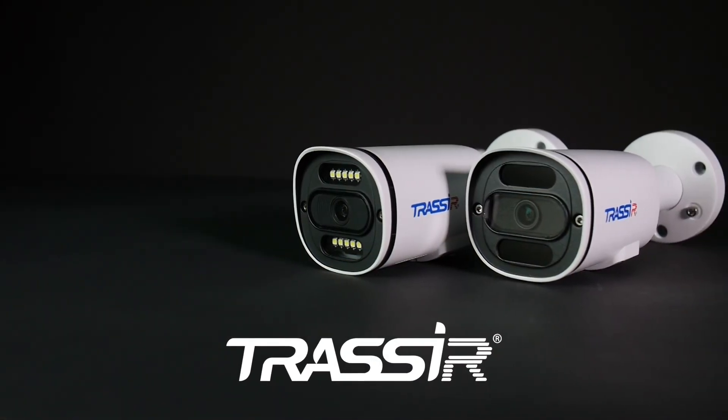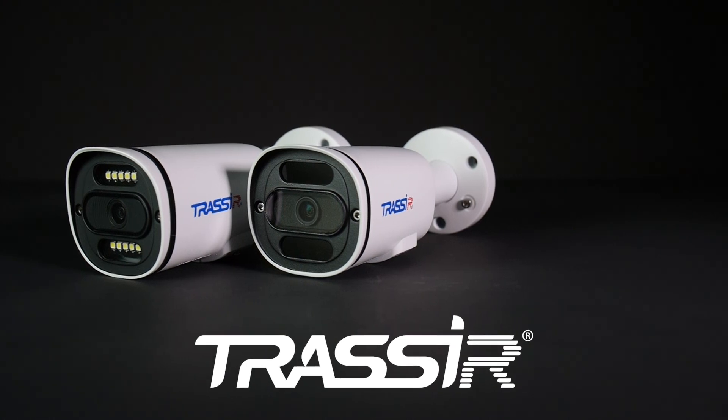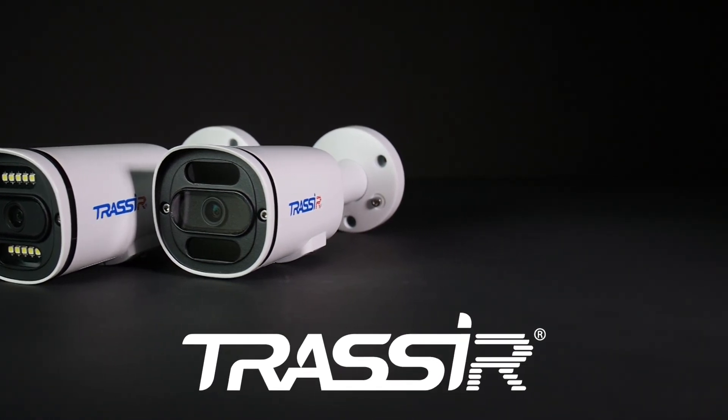For more details about the cameras and other products, please visit our website at TrasZero.com by following the link in the description below the video.